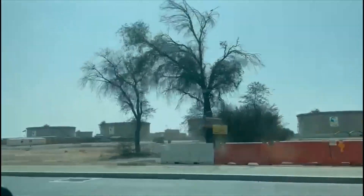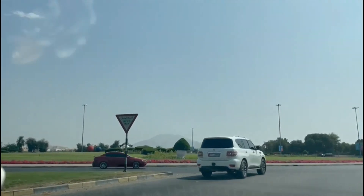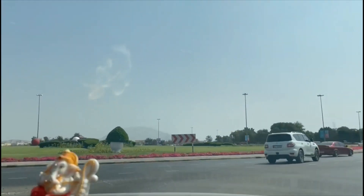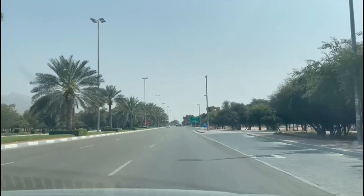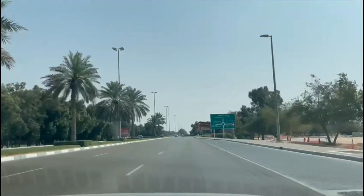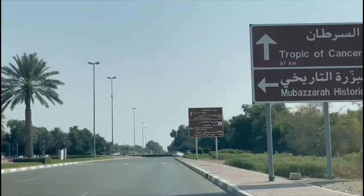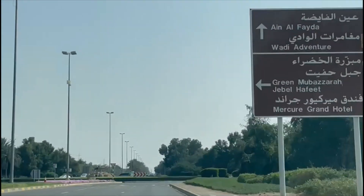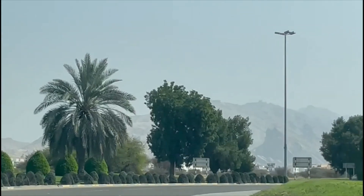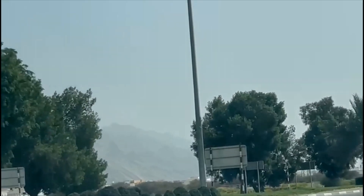Al Ain is known for its greenery and peaceful weather. In Al Ain, you will be able to see amazing plantation techniques. There are a lot of symbols which will lead you to the Tropic of Cancer. The Tropic of Cancer is only 98 km away from Al Ain city.